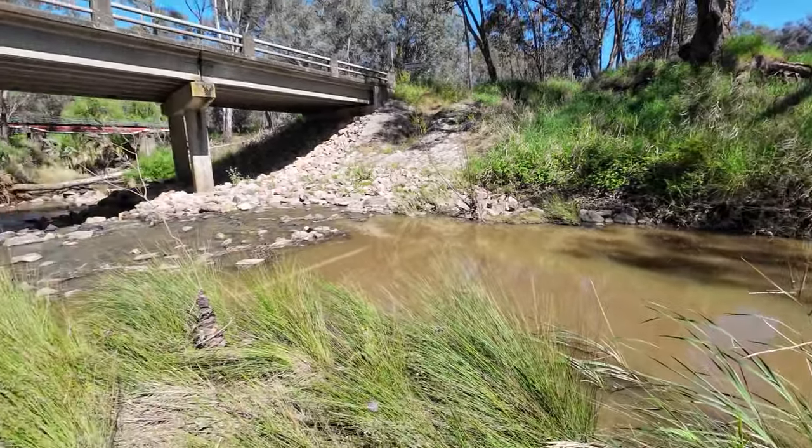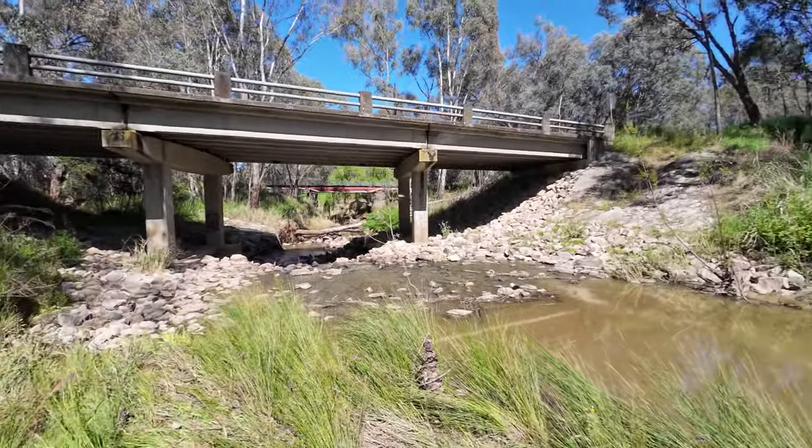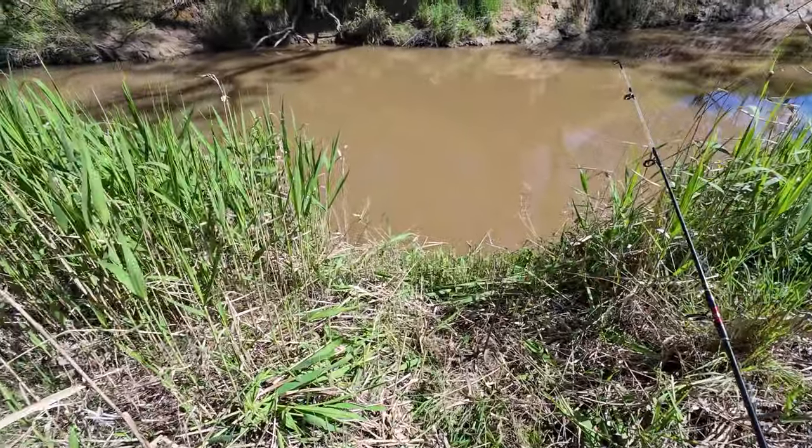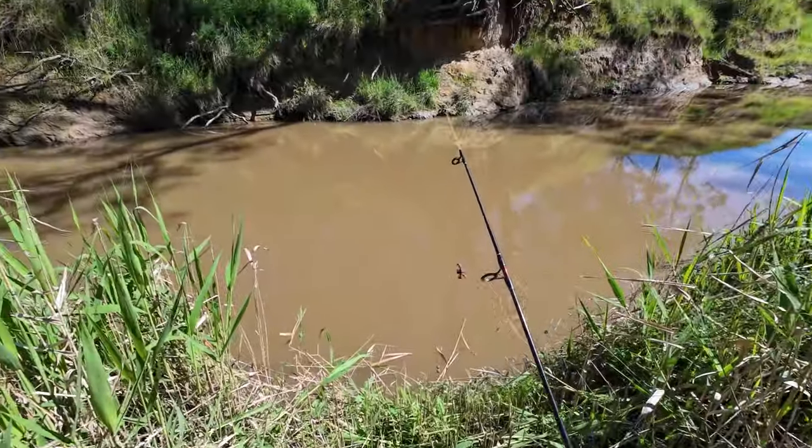There's only one way to find out and that's to throw the lines in and have a bit of a look. Let's get the lines in and see if we can catch a fish. You can see there's a nice clear spot here in the middle of all these reeds.